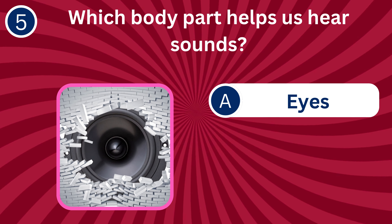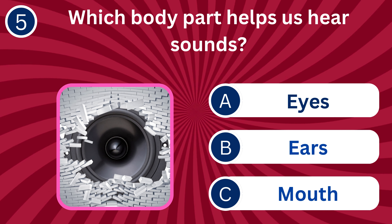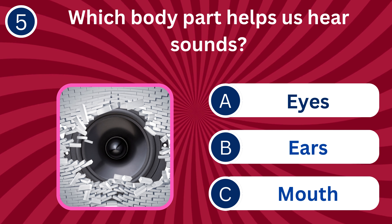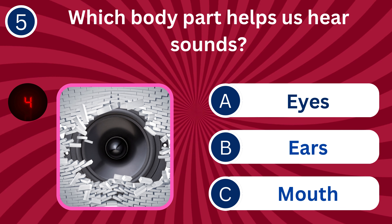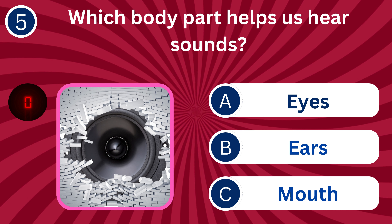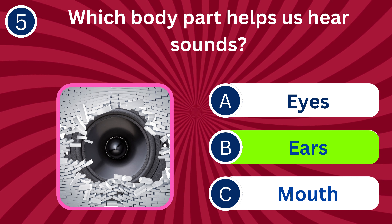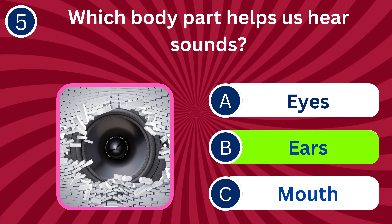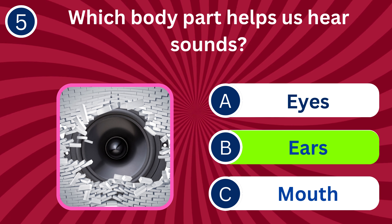Question number five: Which body part helps us hear sounds? A. Eyes, B. Ears, C. Mouth. The correct answer is B. Ears. Ears are responsible for detecting sound waves and aiding in hearing.